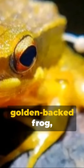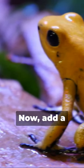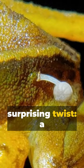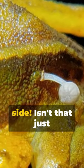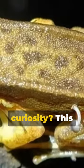Imagine this adorable golden-backed frog, known as Rao's intermediate golden-backed frog, happily hopping around the beautiful regions of Karnataka and Kerala, India. Now add a surprising twist: a tiny mushroom sprouting from its side. Isn't that just incredibly unique and piquing your curiosity?